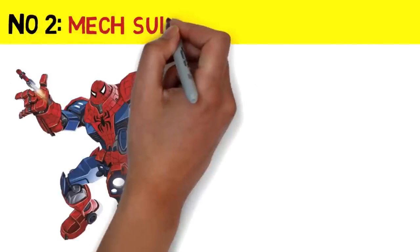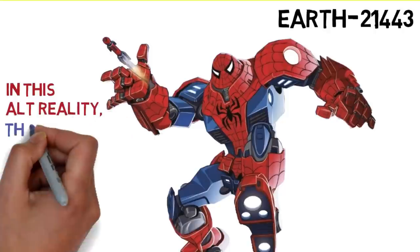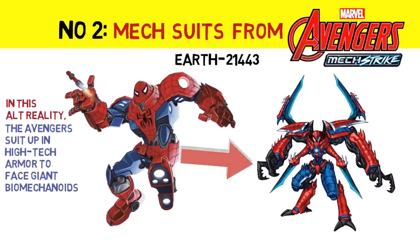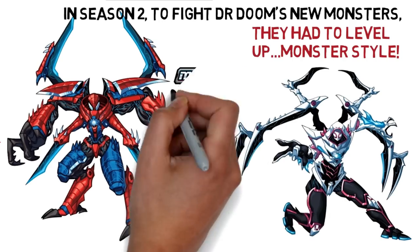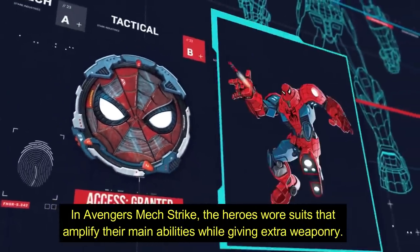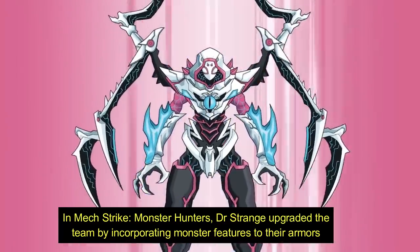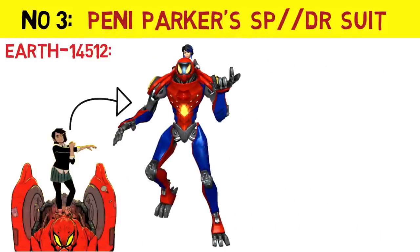Number 2: Spider-Man's Mech Suits from the Avengers Mech Strike line. Number 3: Penny Parker's Spider-Suit, which first appeared in the Spider-Verse comic book storyline.